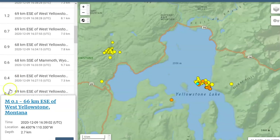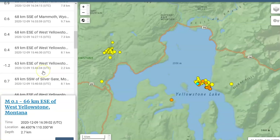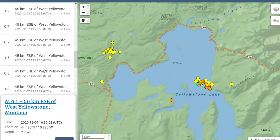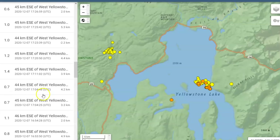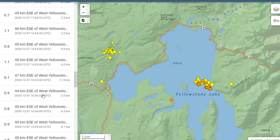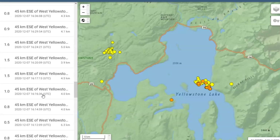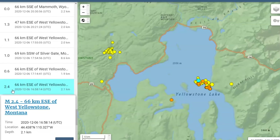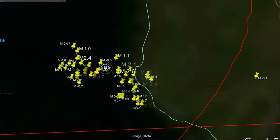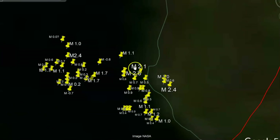Some large earthquakes — the magnitude 2s and greater — have been increasing. It used to be that they never had magnitude 2 earthquakes. Hank Hessler, the geologist that worked at Yellowstone, made a comment about three or four years ago that if they started having magnitude 2 earthquakes, they would be very concerned. In this location there's a 2.4, a 2.6, a 2.1, and another 2.4 — all within the last day.